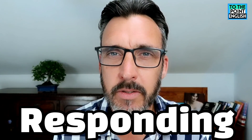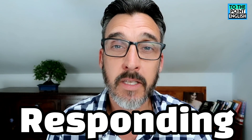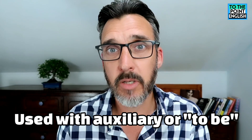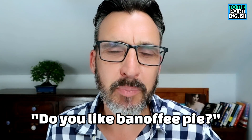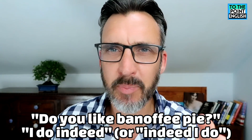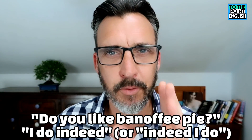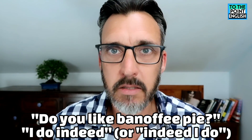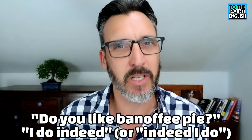Another very common use of the word indeed is when you're responding to someone. The person you're speaking to says something and you agree with them or want to support what they're saying just by using the word indeed, often with an auxiliary verb or with the verb to be. For example: "Do you like banoffee pie?" "I do indeed." Banoffee pie is a fantastic dessert, by the way — go and find it if you haven't tried it. I could just say "I do" or "yes, I do," but "I do indeed" adds a bit more emphasis.